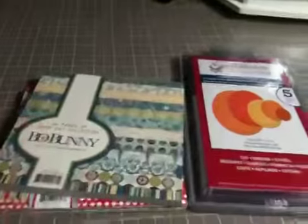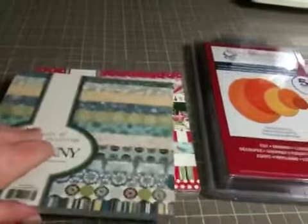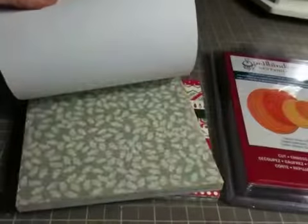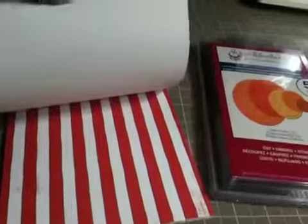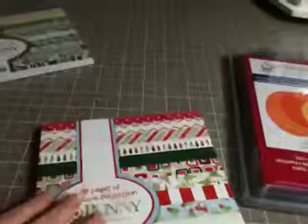They also got me two Bow Bunny 6x6 Christmas paper packs, also from All That Scraps. So this is this one — for next year for Christmas — and some of these you don't even have to use for Christmas. So really, really cute. That's what I got from my sisters and I absolutely love it.